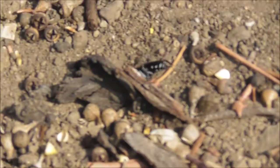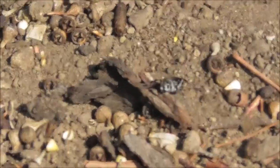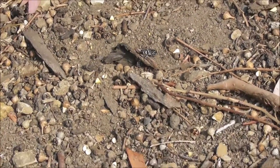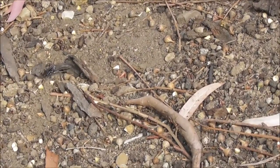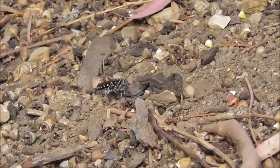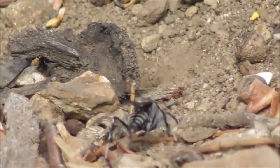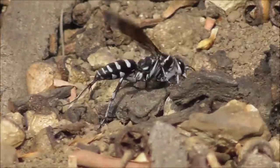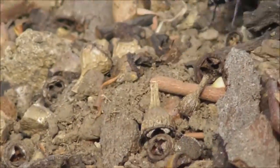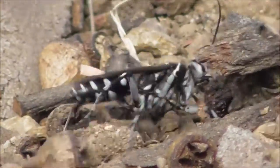There's another interesting type of wasp, I'm not sure really. It seems to be rummaging around underneath this tree here. Moving bits around, digging like a dog, trying to shift debris around. Interesting zebra patterns on it.